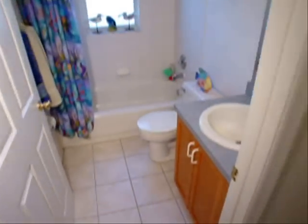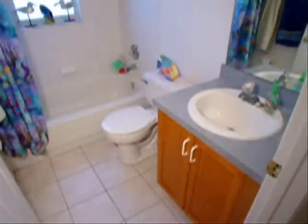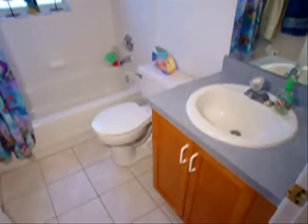There's room for a double bed in bedroom number three. Let's look at the guest bath. There's tile floors, tub and shower, and cabinetry storage.